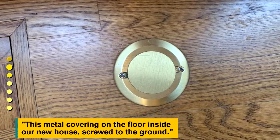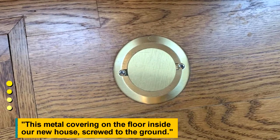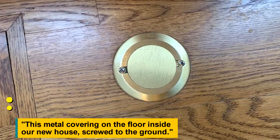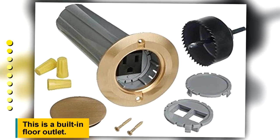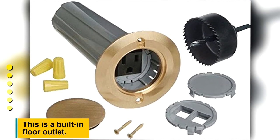This metal covering on the floor inside our new house, screwed to the ground. This is a built-in floor outlet.